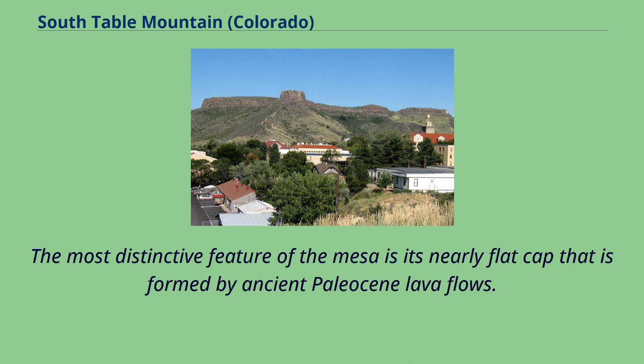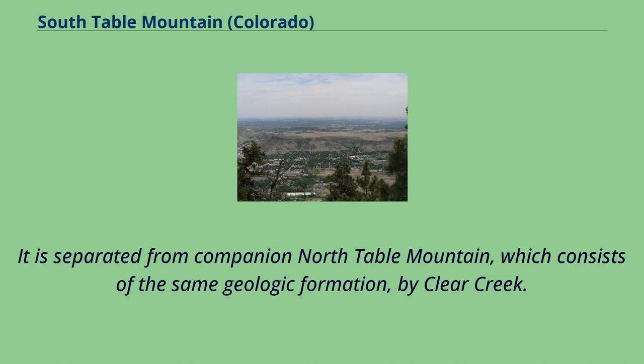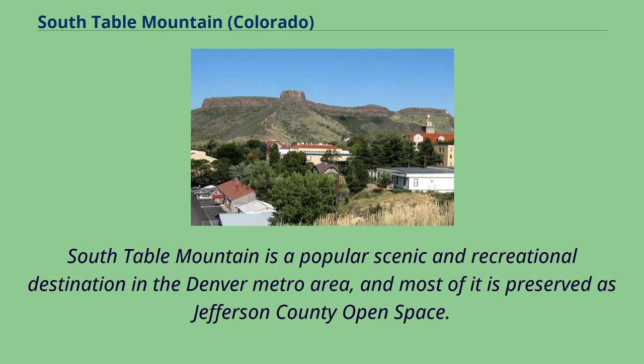The most distinctive feature of the mesa is its nearly flat cap that is formed by ancient Paleocene lava flows. It is separated from companion North Table Mountain, which consists of the same geologic formation, by Clear Creek.